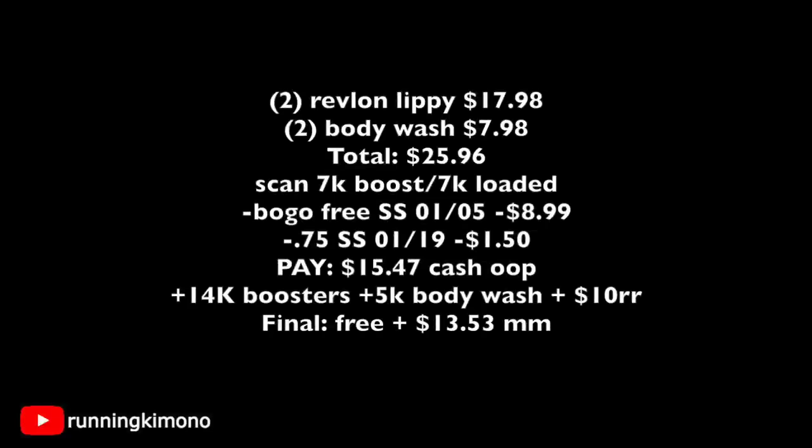Here's the math for deal two: two Revlon lippies is $17.98, and two Soft Soap body washes is $7.98, for a total of $25.96. Get your cashier to scan the 7,000 booster loaded to your store card. Then present one BOGO free Revlon coupon from the January 5th Smart Source, subtracting $8.99. Then present two 75-cent coupons from the January 19th Smart Source for the body wash. You're left paying $15.47 cash out of pocket. You get back 14,000 points for the boosters, 5,000 points for the body wash, plus a $10 register reward for the Revlon lippy.